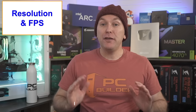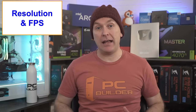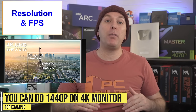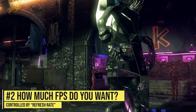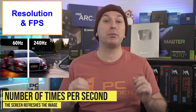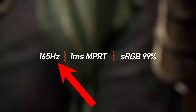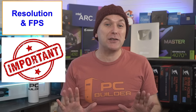The first thing you need to decide is what resolution and frame rate you want to play at. There are three primary resolutions: 1080p, 1440p, and 4K. A monitor can never go above its native resolution, so choose carefully. The second thing to decide is how much FPS you want, which is controlled by the refresh rate — the number of times per second the screen refreshes, expressed in hertz (Hz). This number is the maximum FPS a gaming monitor can display, so a 165Hz monitor can display up to 165 FPS.